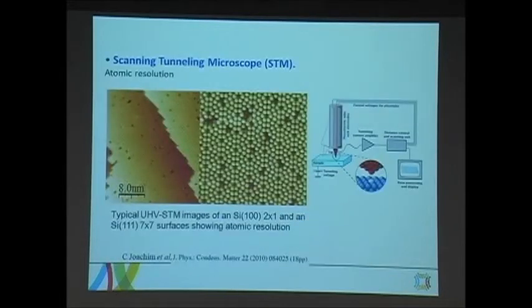In the scanning tunneling microscope, we use a sharp needle to scan the surface. We bring the sharp needle close to the surface — within a few angstroms — and we apply a small bias on the tip. Electrons tunnel from the end of the tip into the surface, and by using a feedback loop to control this current, the tip moves up and down based on the surface structure. If the tip is sharp enough, we can see the atomic structure of the surface — individual atoms on the surface.